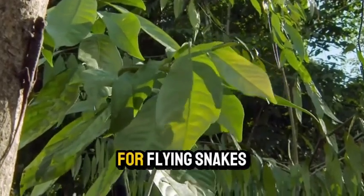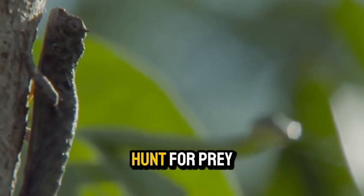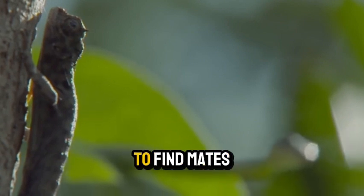Why do they need to fly? For flying snakes, it's all about survival. Gliding helps them hunt for prey, escape predators, or travel between trees to find mates.